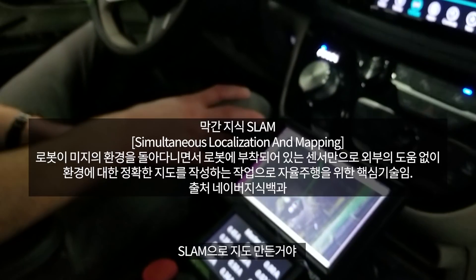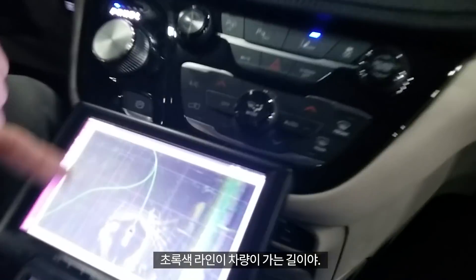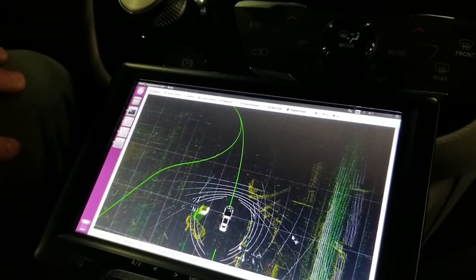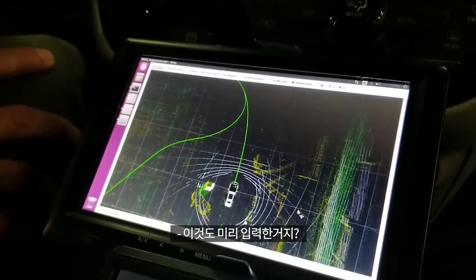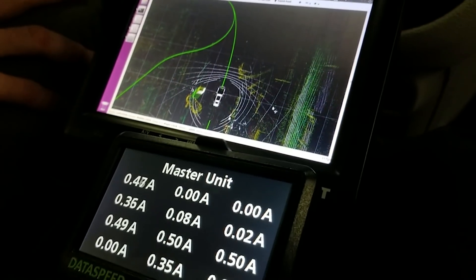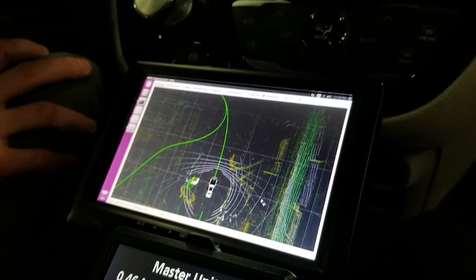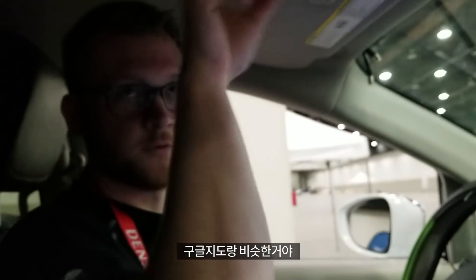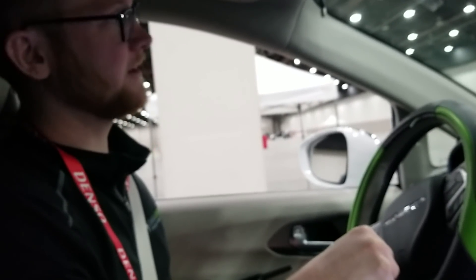We're using 3D LiDAR SLAM. We have our green line — that's the route we'll be following. We drew the course on this map, similar to Google Maps where you have a start point and an end point and it draws a route between the two. That's similar to what we have here.